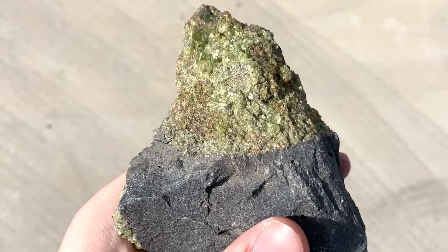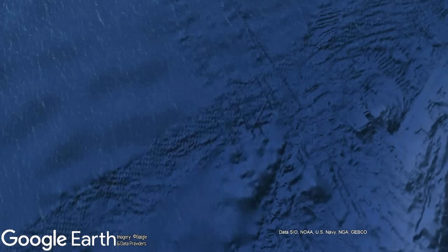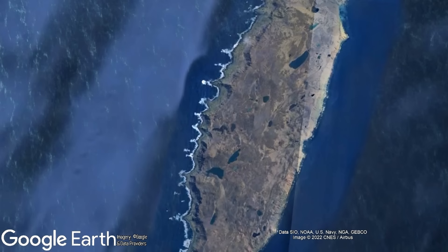For example, here is an olivine xenolith from the San Carlos volcanic field in Arizona. Yet, despite all of this volcanic activity, the mantle remains generally unseen by humans due to its sheer depth. This is not the case, however, at a remote Australian island where the mantle is being actively exposed on the surface above sea level.